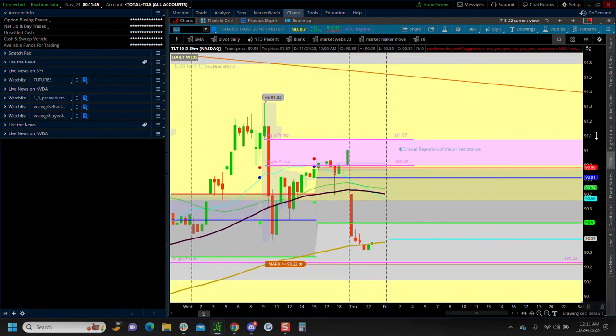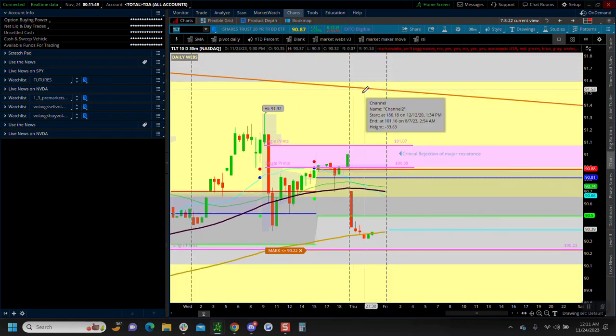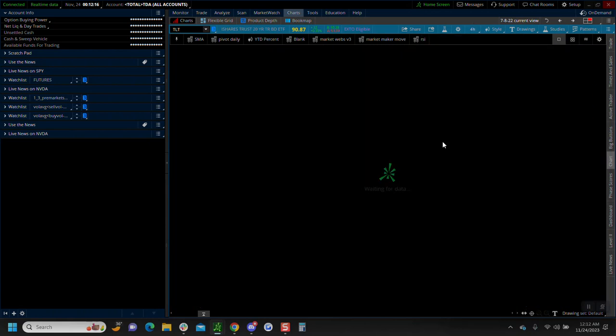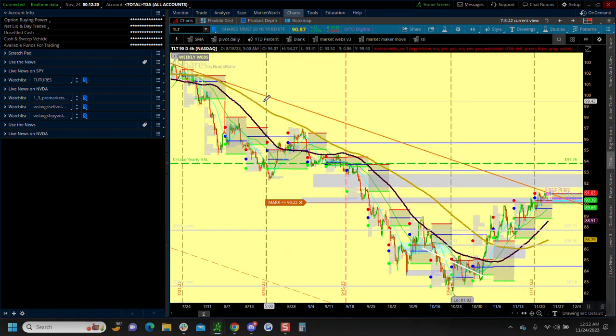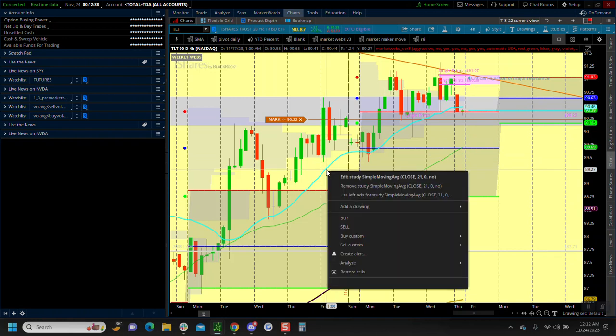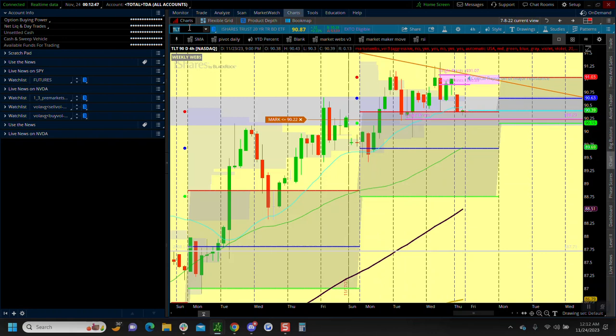The trend line changes a little bit on lower timeframes. We have single prints right here, meaning there was very light volume to take price up into this higher distribution, and when it came back down it also came through with very light volume — that's how you identify single prints. Basically it's a textbook sign of possible buyer exhaustion in the markets. On the four-hour you can see a two-year downturn line — this is the first critical major test since July for the bond market. We're currently trading right below the 21 SMA to start the session, which is one of our major concerns today.